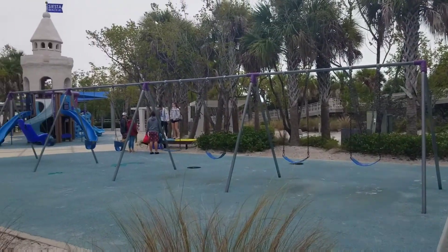Today we are at Siesta Key Beach. Look at that grass — it is cool.